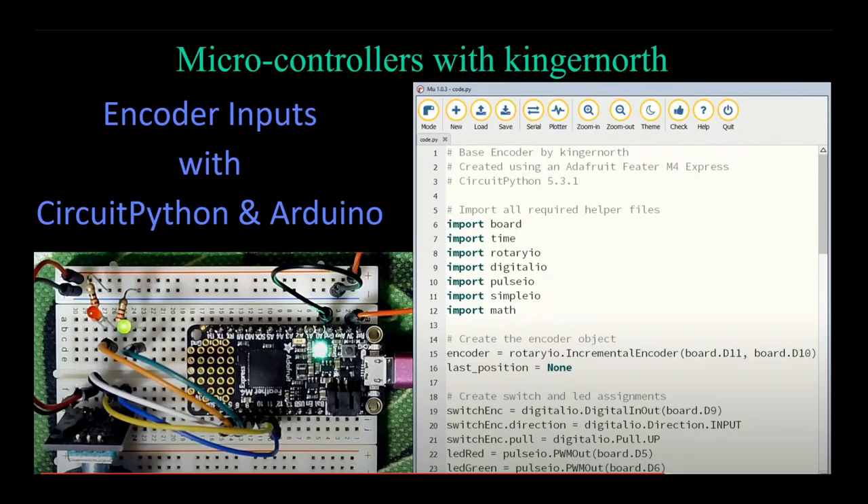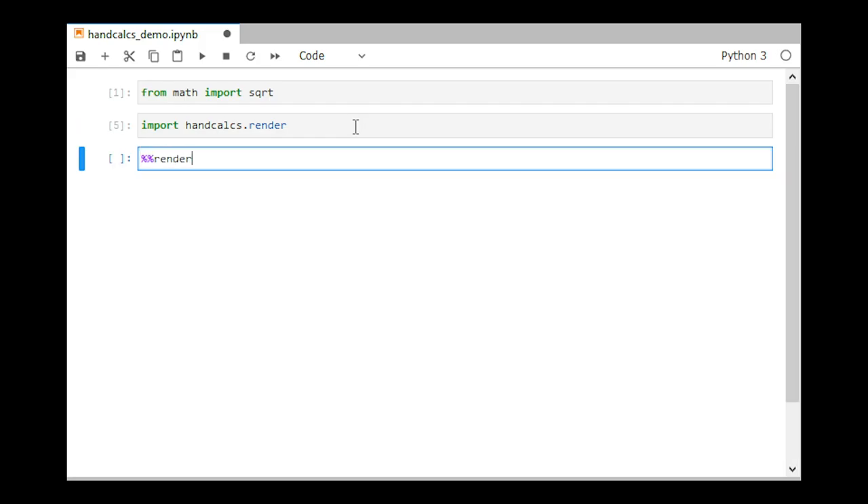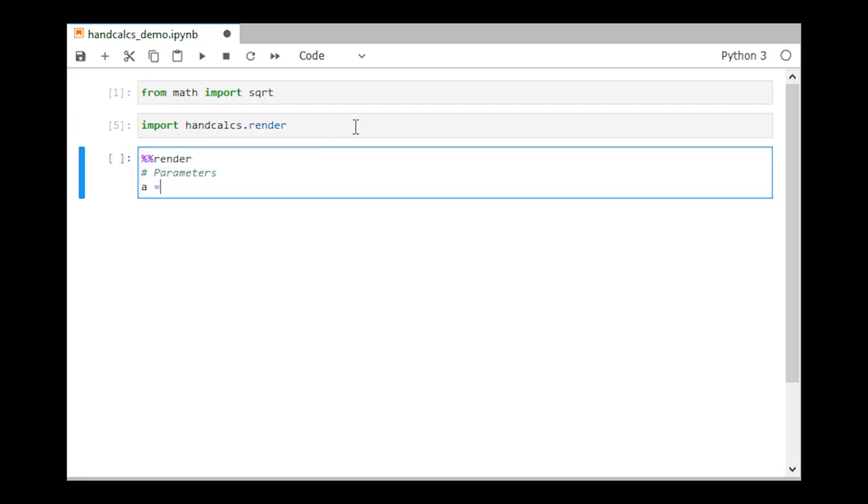In this week's episode of Microcontrollers with King or North, learn about encoder inputs with CircuitPython and Arduino. Learn how to write more Pythonic loops when coming from a C-style language background in the video, How to Write Pythonic Loops: An Overview, available on realpython.com.